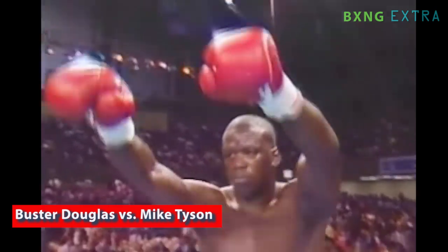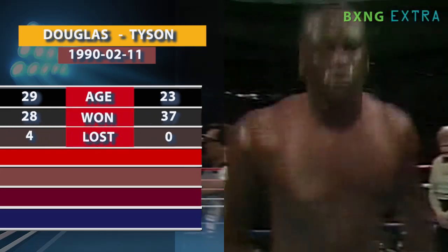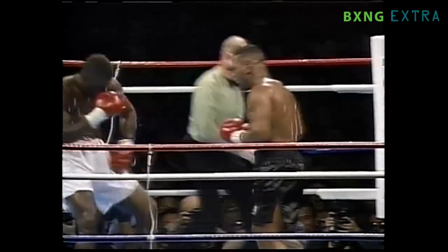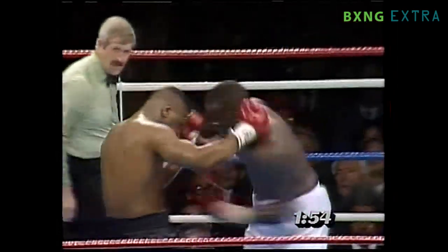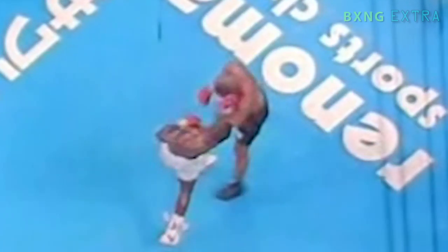James Buster Douglas went into his bout with Mike Tyson as a 42-1 underdog, but had no intentions of not fulfilling his dreams of becoming a heavyweight champion. He would have to do it against the undefeated and most intimidating fighter ever. Douglas went down in round 8, but was able to beat the count. He returned the favor in the tenth and put Tyson down for the first time in his career. The punch that started it off was the uppercut, and it was a merciless punch.